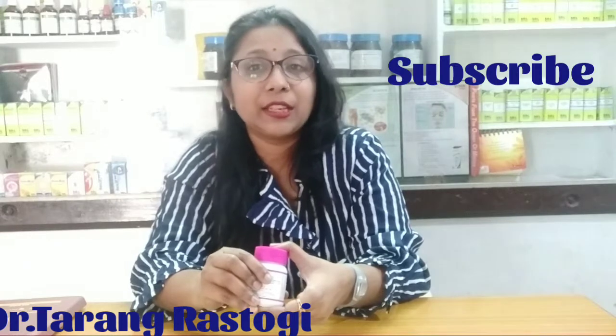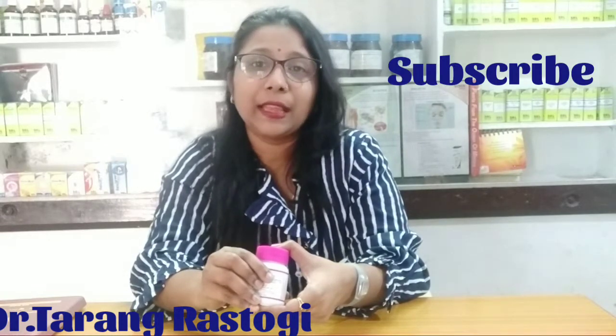Thank you friends. If you liked my video, please like, share and subscribe. Thank you.